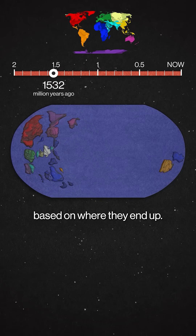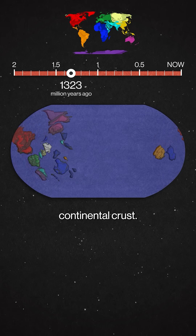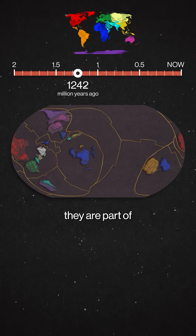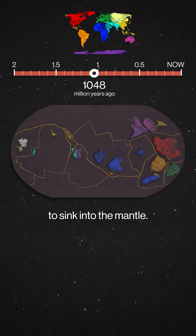I'll color them based on where they end up. What will become North America and Australia are neighbors. These are bits of continental crust, but if you take away the ocean, you can see that they are part of larger plates. These lines are where plates are moving apart or sliding under each other to sink into the mantle.